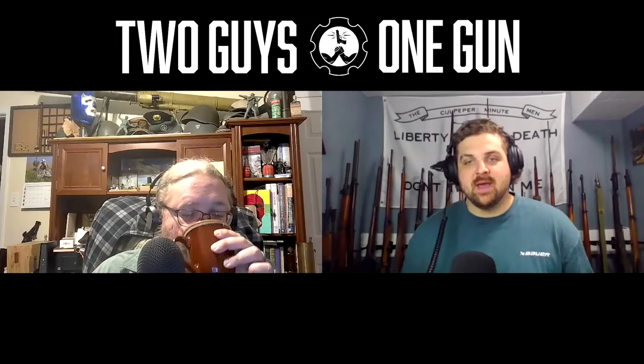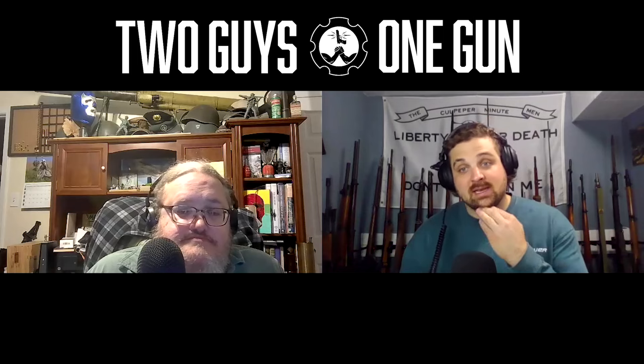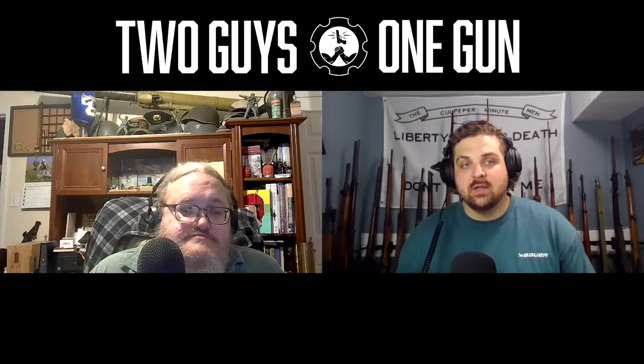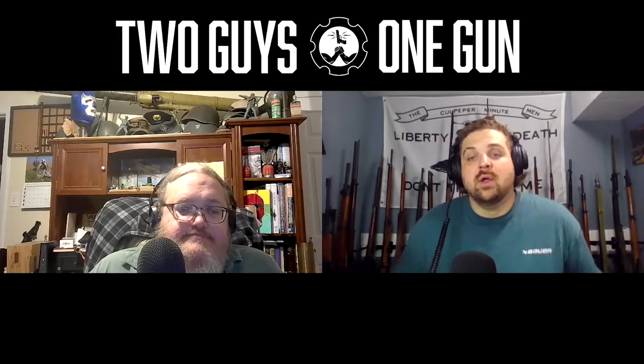Training is the most important thing no matter what we're talking about. I try to end all my reviews and articles with that point. It doesn't matter if you decide to appendix carry a Glock 19 or pocket carry a .22 Magnum — if you don't take the time to train, go to the range, and master the craft, you're at a disadvantage. I would rather have somebody who trains consistently on a .22 Magnum than somebody who has never fired a shot out of their Glock 19 that they appendix carry.